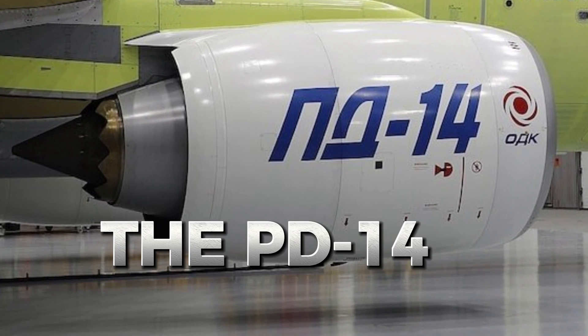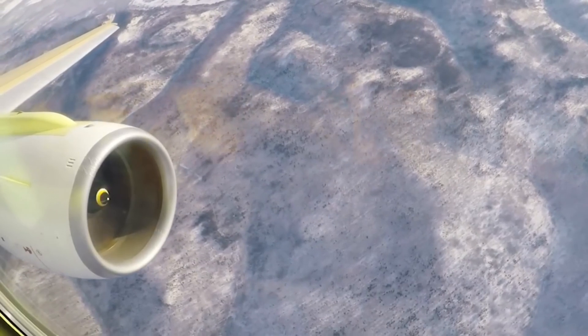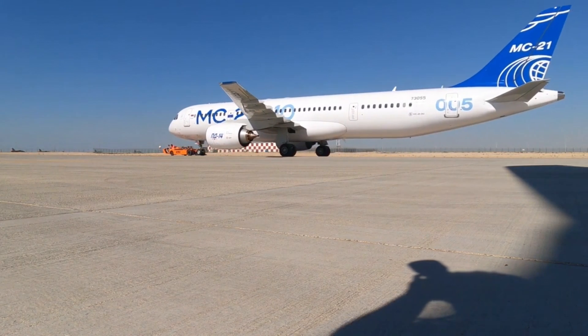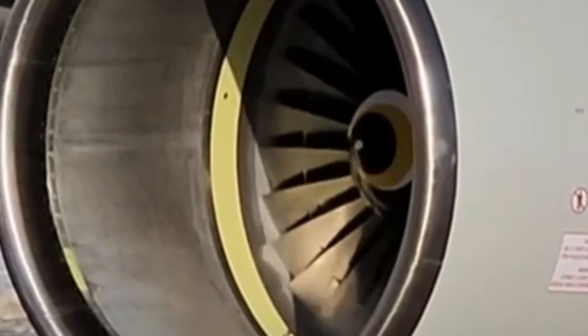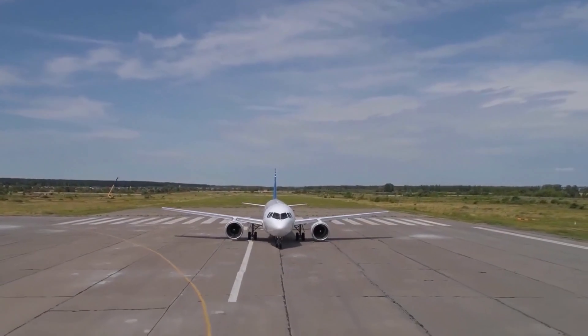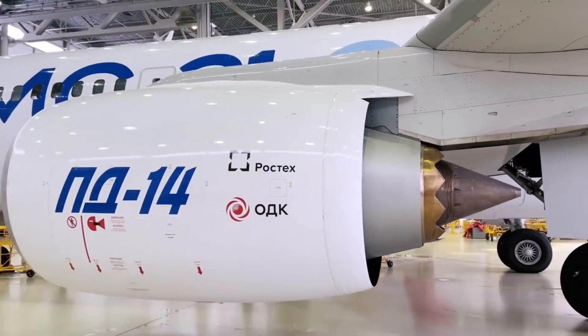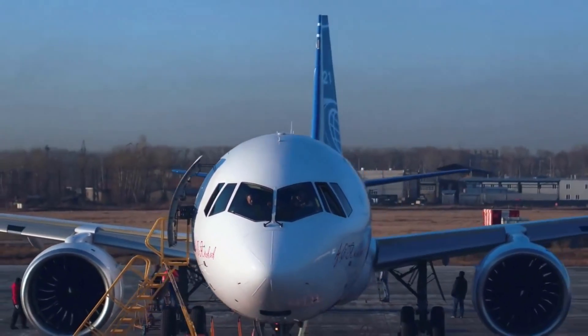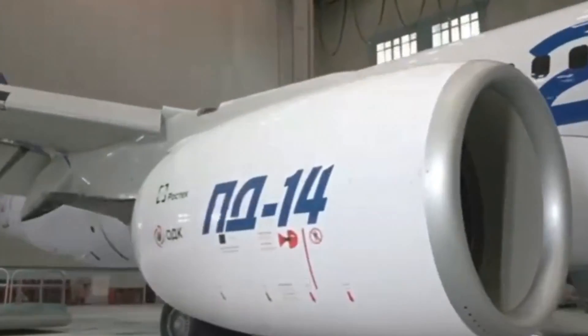In contrast, the PD-14 takes a more traditional approach, utilizing modern turbofan technology optimized for today's commercial aviation needs. While it may not achieve the extreme efficiency levels the NK-93 promised, it offers a highly competitive balance between performance and practicality. The PD-14 can be integrated into the MC-21 without significant modifications, and its lighter weight and compact design deliver solid performance without added complexity or cost. In terms of overall performance, the NK-93's design made it excellent for long-haul flights, but the PD-14's conventional design and modular serviceability make it a better fit for modern airlines prioritizing reliability and ease of maintenance.